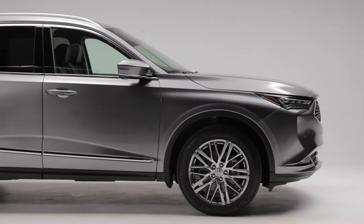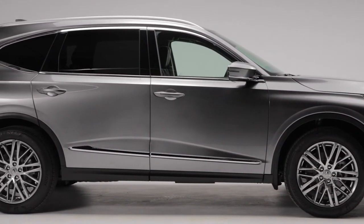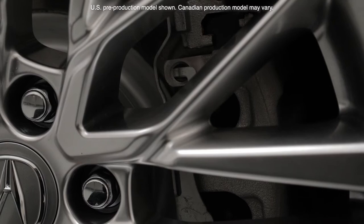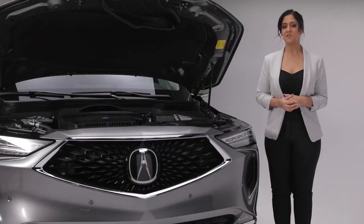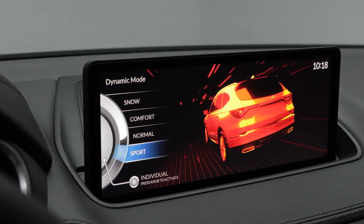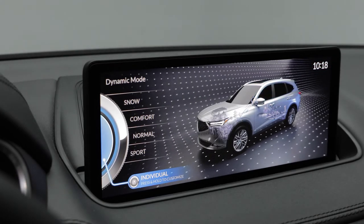Your wheels are engineered to stay planted firmly on the road, thanks to the double wishbone front suspension. The MDX also features enhanced braking capability with larger and thicker front brake rotors and a new electric brake booster to better withstand repeated hard stops without reduced performance. Customize your driving experience with the integrated dynamic system where you can choose between normal, comfort, and sport modes or create your own individual drive mode.